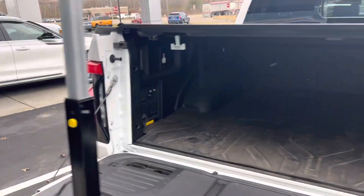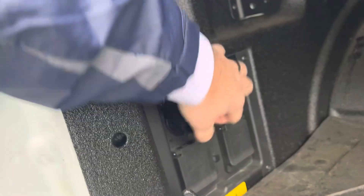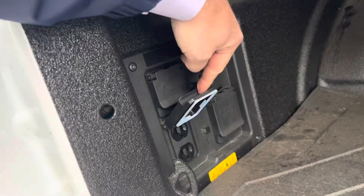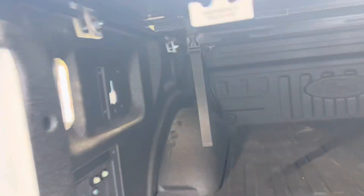There are lights back here. This is a spray-in bed liner plus the bed mat. You can actually power your house with 220 and multiple 110 power outlets, including a light for the bed.